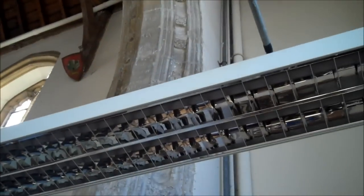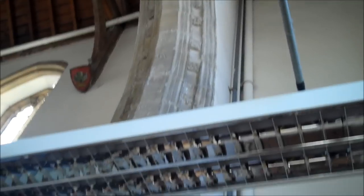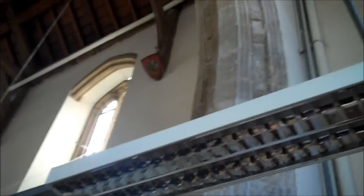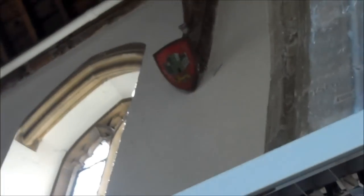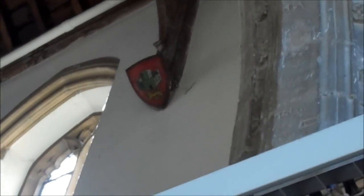Have you got the — what's the word in English — the motifs, the logos, the shields on the wall? Yes, you mean the graffiti? No, no, the shields. Oh, the shields — yes, I'll talk you through those.